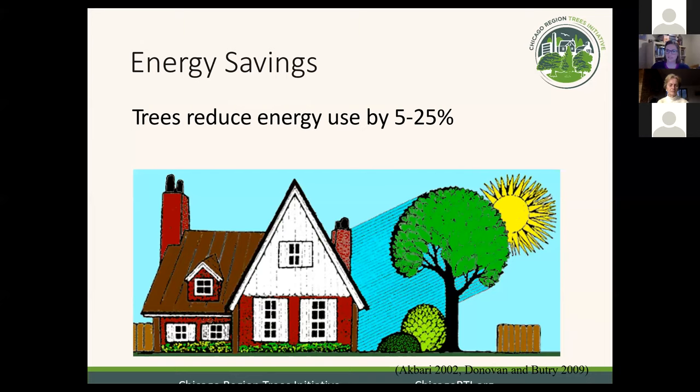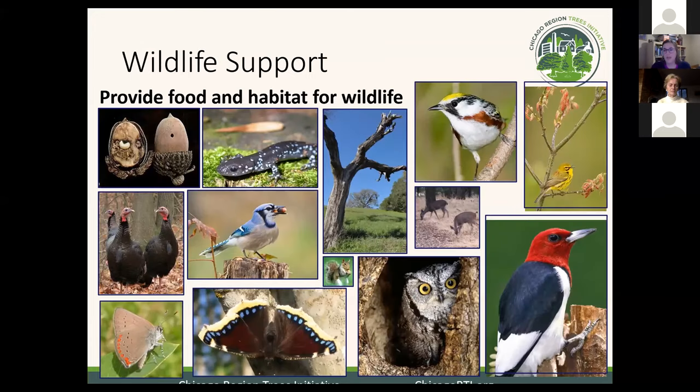Back to the benefits of trees: directly related to the tree's ability to cool the temperature around it, trees are really great for reducing energy costs. If you plant trees strategically around your buildings, you can plant them to provide shade during summer to reduce cooling costs, or as a windbreak to reduce heating costs in winter. You can reduce your energy costs by between 5% and 25%.